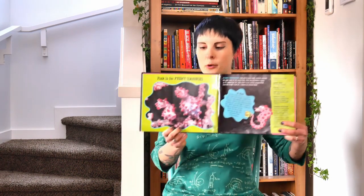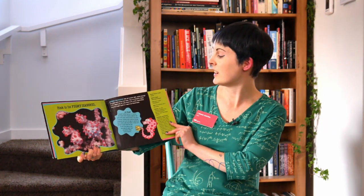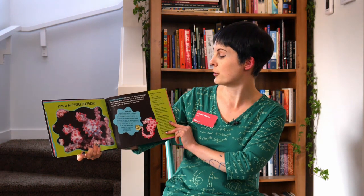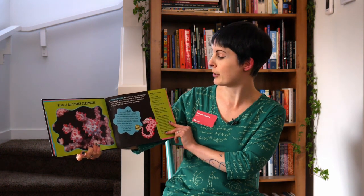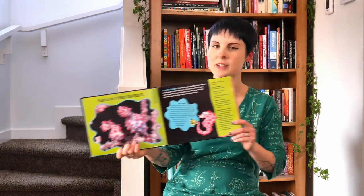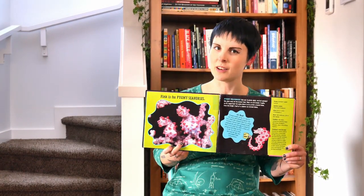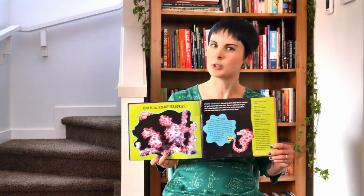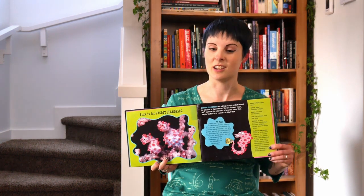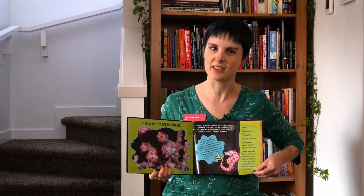Pink is for Pygmy Seahorses. They hide in plain sight nestled amongst the pink coral of the ocean floor. They're extremely fragile and scuba divers have to be very careful around them. Did you know that with seahorses, the dads have the babies? They have a little pouch on their stomach where the eggs are, and then the babies hatch right off their stomach. They're good dads.